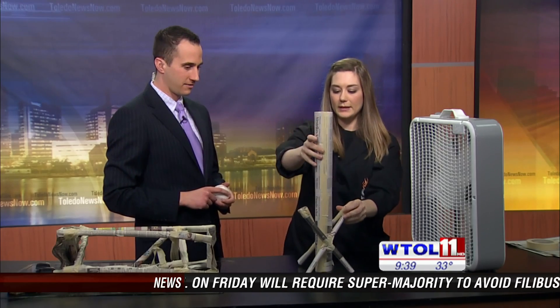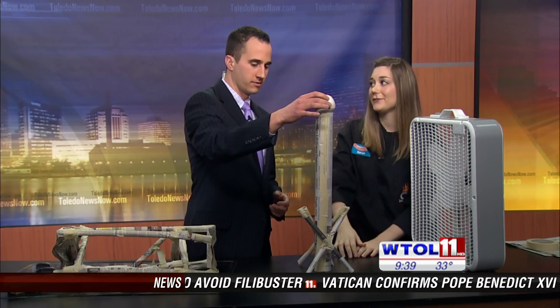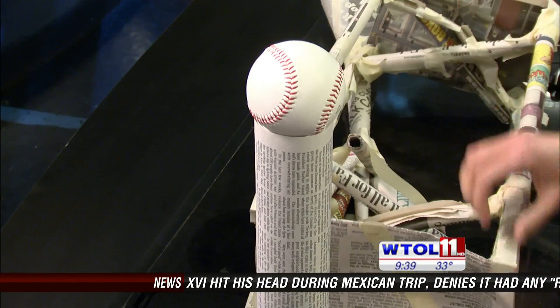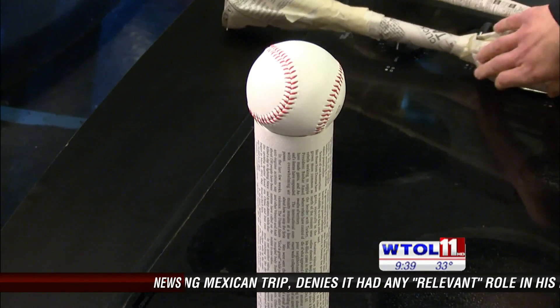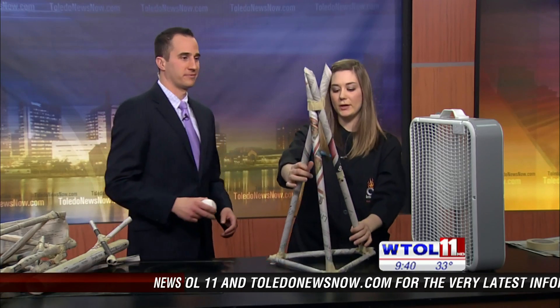I can take credit for this one. We'll see how it stands up to the test. It's 18 inches tall, supports the weight of a baseball, and stands in front of the fan. It has to be supported for at least 10 seconds. That was close — so maybe I need to make some modifications. Now, this seems to be a very popular design: the tripod or the teepee.